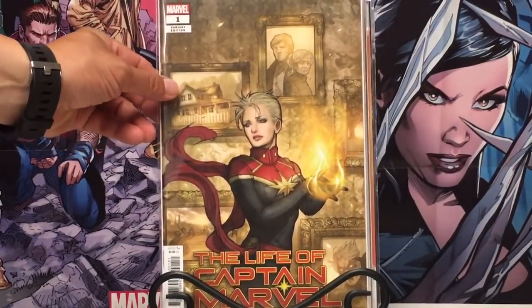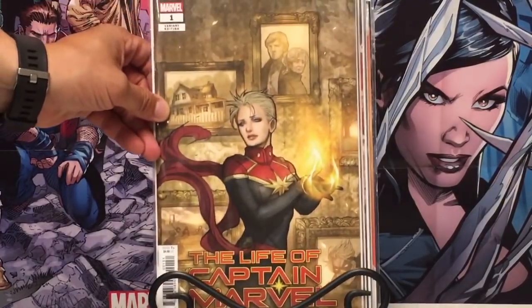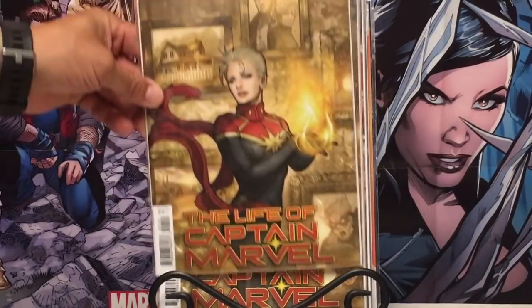Got these at my LCS for cover price, and they were going for, I think, like $15, $20 at one point. This is the variant for Life of Captain Marvel. So I have three copies of that — at cover price, I can't pass them up.